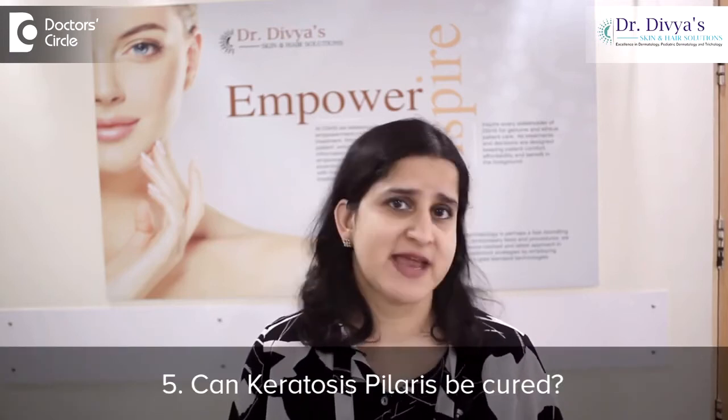Number 5: can Keratosis Pilaris be cured? No, but it can be treated. There is even a role of taking a low carb and high protein diet in improving Keratosis Pilaris.